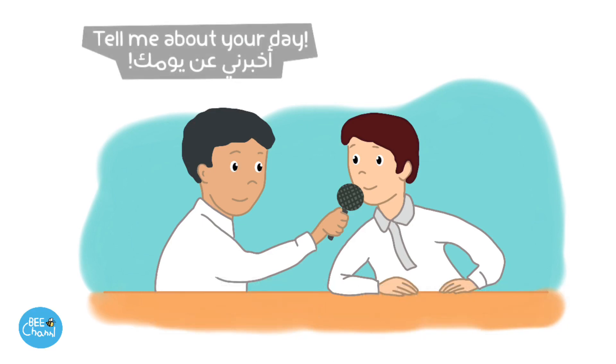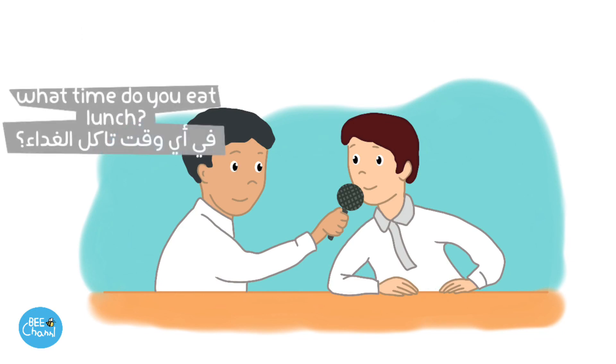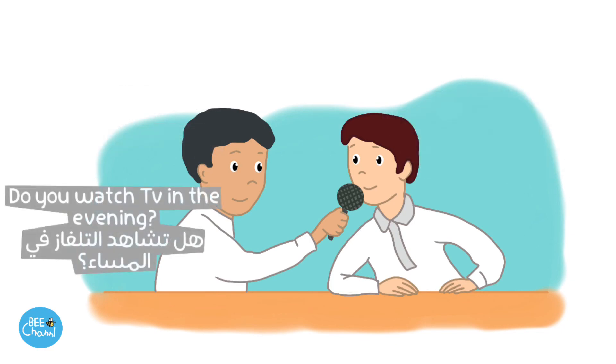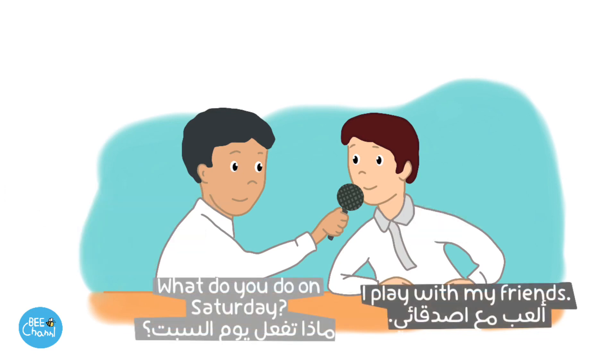Tell me about your day. I get up at 6 o'clock. What time do you eat lunch? At 2 o'clock. Then I do my homework. Do you watch TV in the evening? Yes, I do. What do you do on Saturday? I play with my friends.